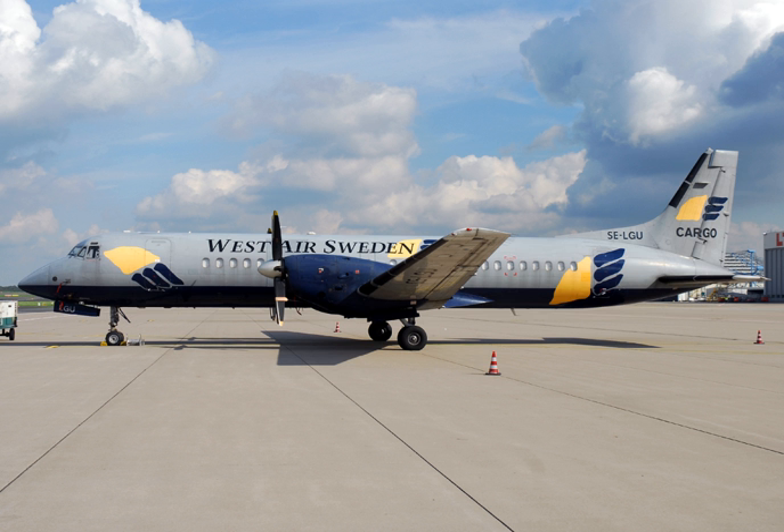The original ATP and Jetstream 61 prototype is currently in storage at Woodford, awaiting a final move to the Jetstream Club at Liverpool.